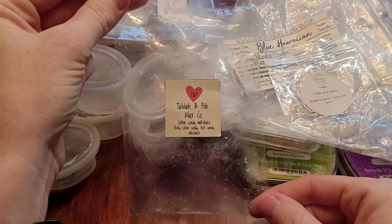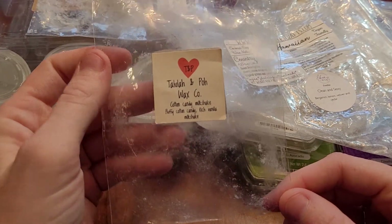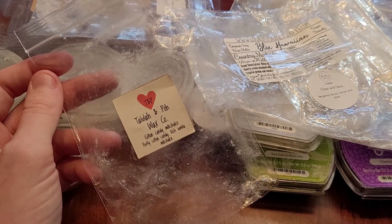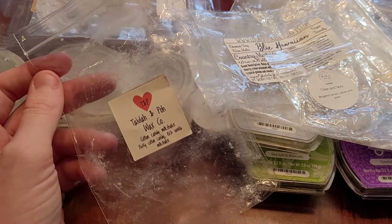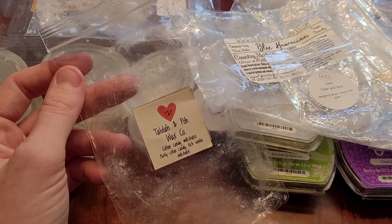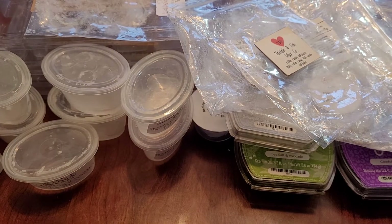Next one is a tart bag from Toulouse Lempo in Cotton Candy Milkshake — fluffy cotton candy and rich vanilla milkshake. This was good, though lighter, and lasts about 10 hours or so. I think I would repurchase this one. She hasn't been doing a lot of restocks lately, and you could probably get this blend somewhere else, but if I saw it on the website I might repurchase it.